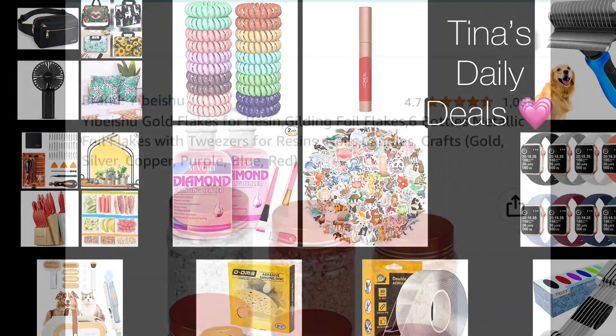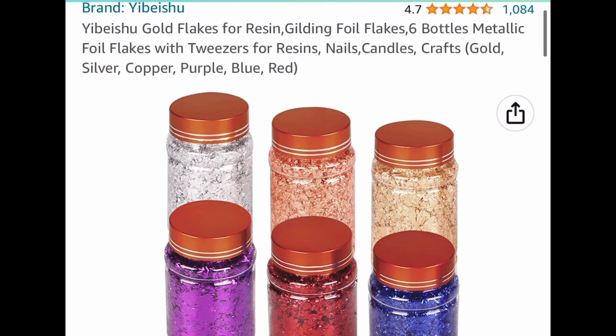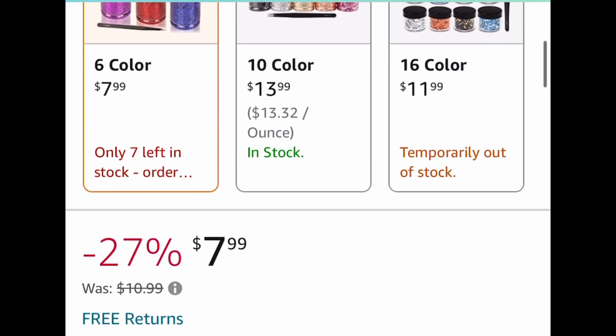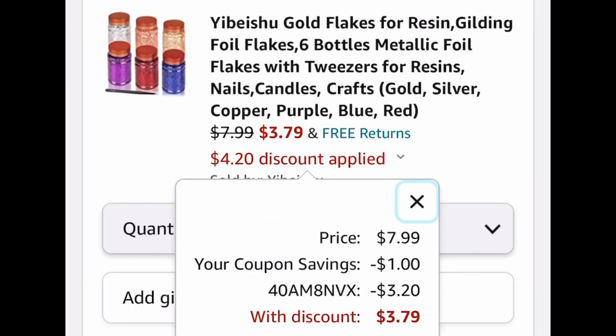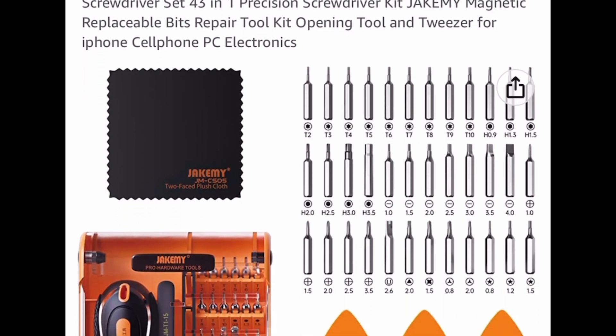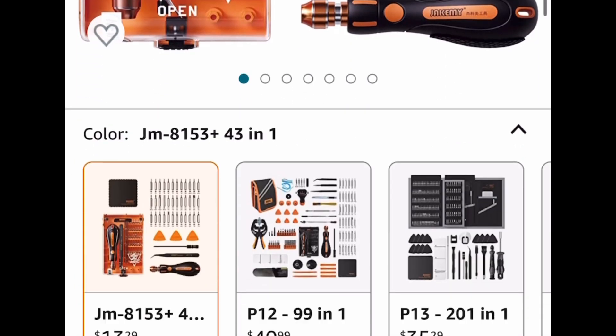For my lovely crafters, here we have six bottles of metallic foil flakes with tweezers. I gotta warn you, there's only a few left on this one. It's listed for $7.99 — go ahead and clip that coupon, put in the code, and you're not going to believe the price: it drops down to $3.79.